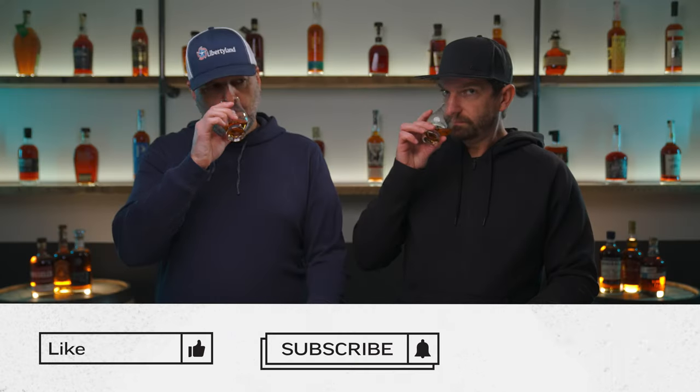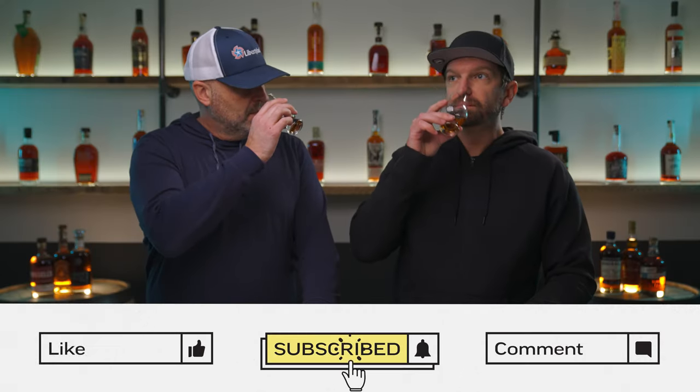What are we drinking? It's a surprise — I'll let you know when we get to the bottle. But you should try it. That is terrible. Is that even from this bourbon list? Yes, it is from the list, and it's not terrible. I'm just kidding — it's not terrible.